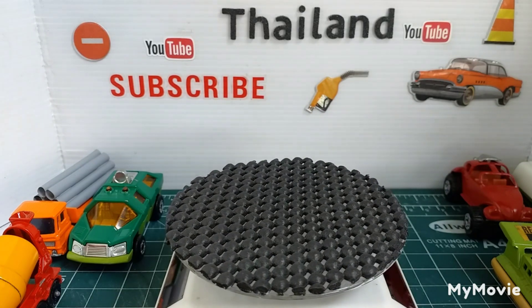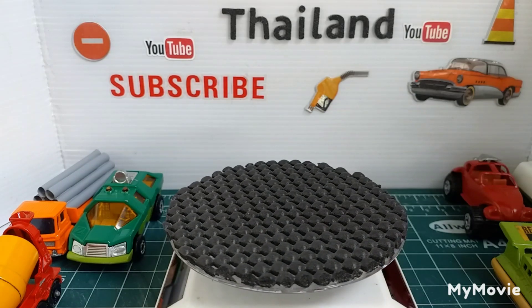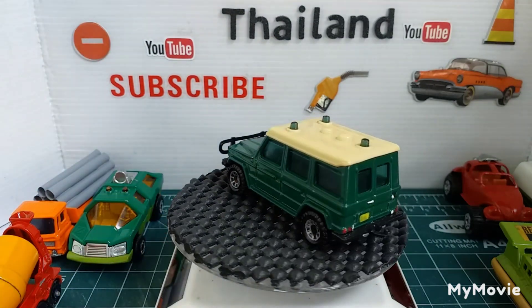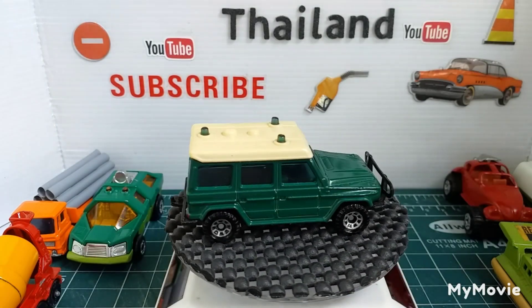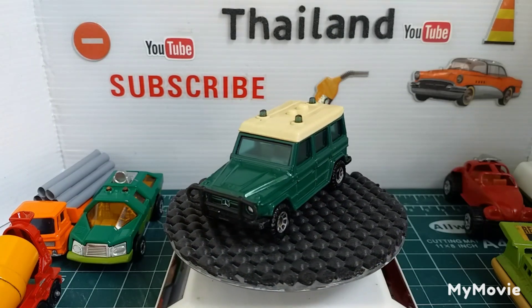And the next one we've got is a Mercedes four-wheel drive. There's another one I did quite a number of years ago. Did all the detail on it, cleaned it all up, gave it a nice green color.